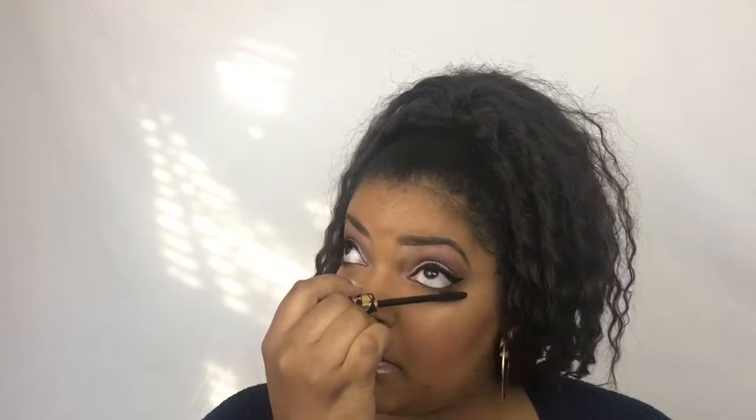The next thing I got was the Tarte lash paint mascara, and it's full size — anyone can always use a mascara. Here's what the wand looks like, so it's probably good for bottom lashes. It's black, and oh, it's wet — I'll be careful with that since I'm going to work later.